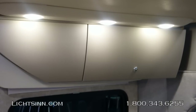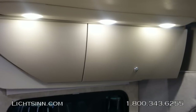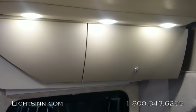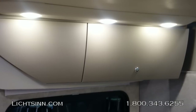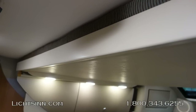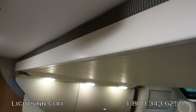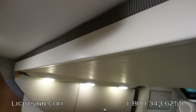The coach features contemporary cabinetry with curved doors and LED lighting throughout. The studio loft bed drops down from the ceiling, allowing the coach to sleep six people. Overhead, the 51 by 78-inch studio loft bed is currently recessed against the ceiling on its electric lift.